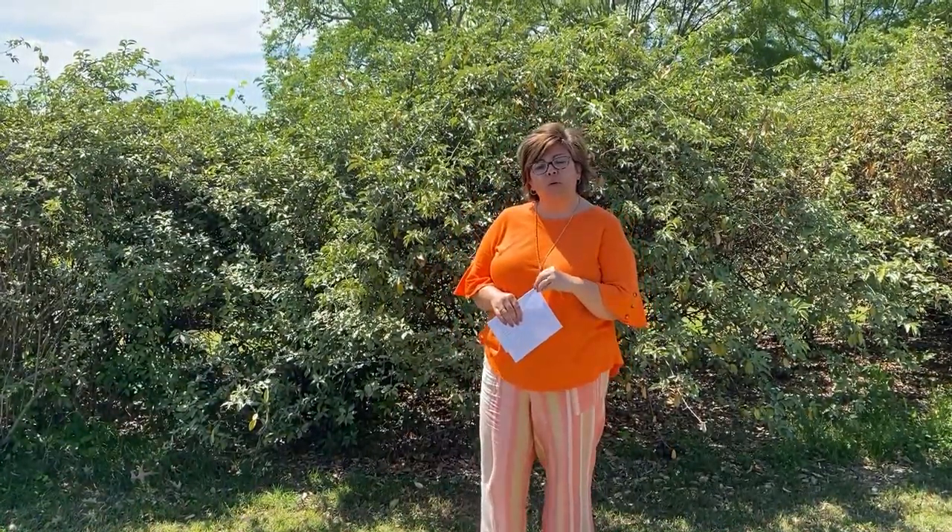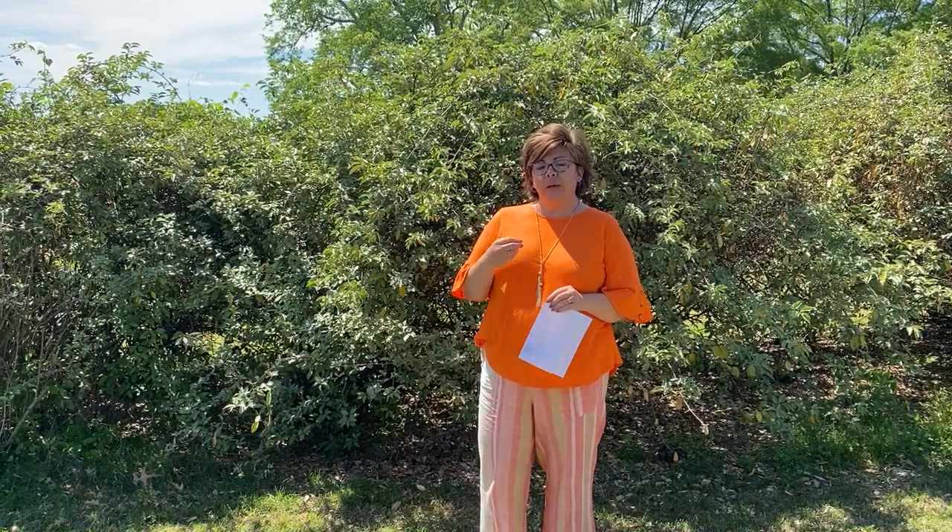The second pest I'm going to talk to you about is in the order Lepidoptera. This is where our moths and butterflies are. The pest you're going to look at today will be the corn earworm. That's its common name, and the scientific name is Helicoverpa zea.